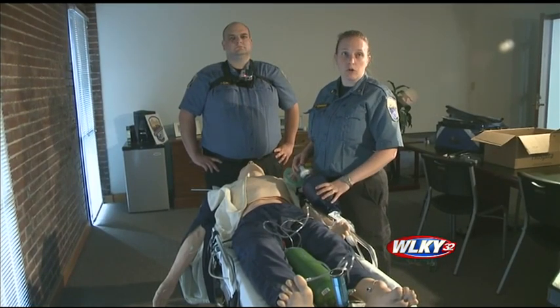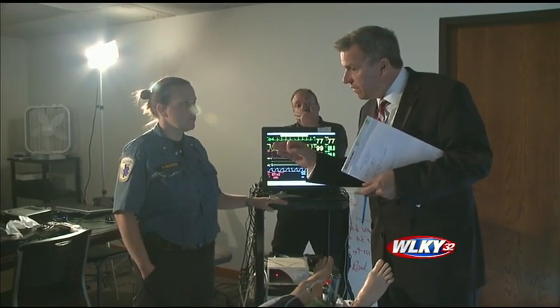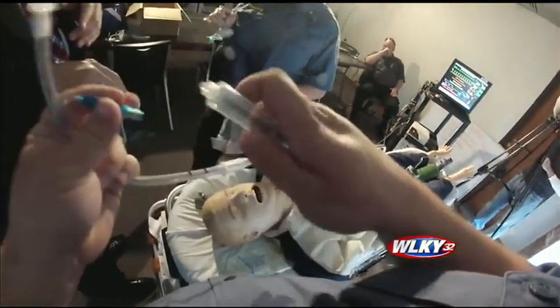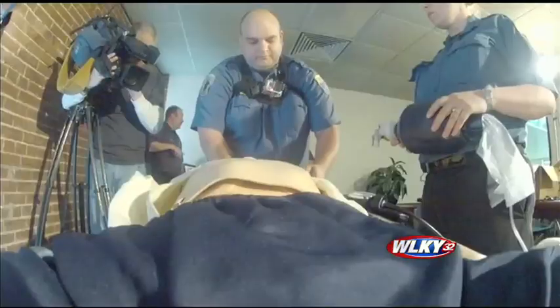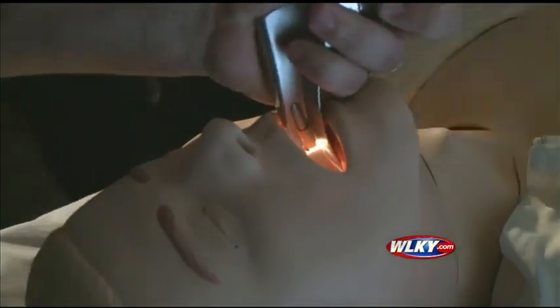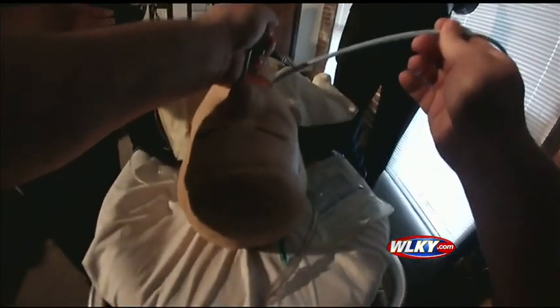Here at Louisville Metro EMS, I asked paramedics to demonstrate a dangerous mistake. Could you show me putting the tube in wrong? Take this life-saving tube and place it down the esophagus instead of the trachea, where it's supposed to go. You're going to put it down the wrong tube? Correct. On purpose. Thank God he's a dummy. In real life, this could be a deadly mistake.